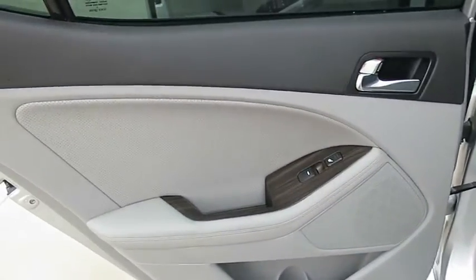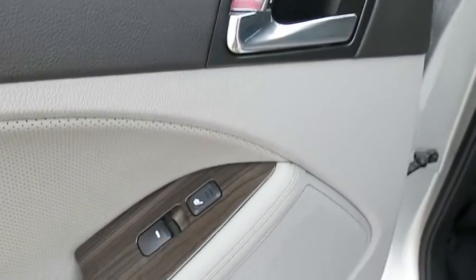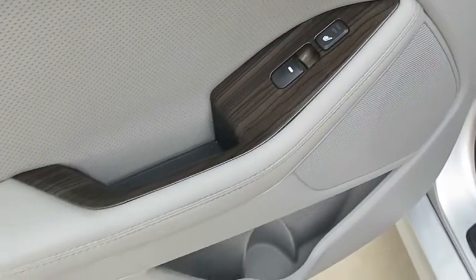This beauty will even make your house keys jealous. Drive it today! Thank you.